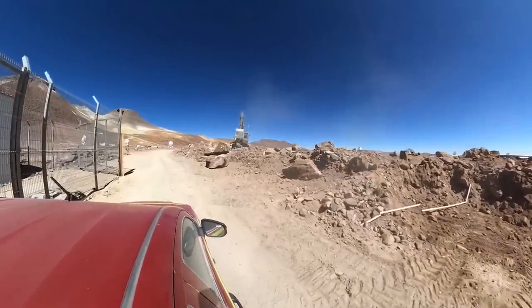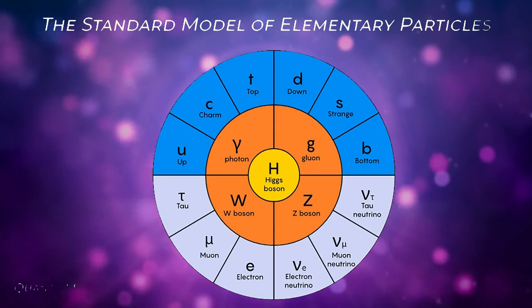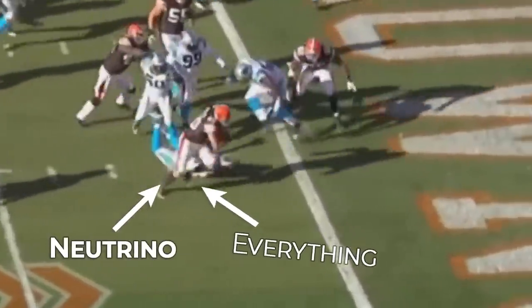Determining neutrino mass is part of the goal of experiments like the Simons Observatory. Neutrinos come in three different flavors: the electron flavor, muon flavor, and tau flavor. They're so lightweight that astronomers have never detected their masses — we have lower and upper limits, but haven't detected the mass itself. Because they only interact via gravity and the weak nuclear force, they don't interact with light, making them a form of dark matter. They're able to effortlessly pass through stars, planets, and people without slowing down, even though over a hundred trillion are passing through you right now.